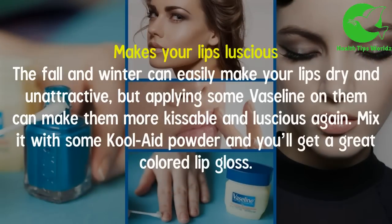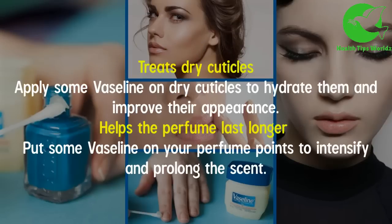It makes your lips luscious — the fall and winter can easily make your lips dry and unattractive, but applying some Vaseline on them can make them more kissable and luscious again. Mix it with some Kool-Aid powder and you'll get a great colored lip gloss.